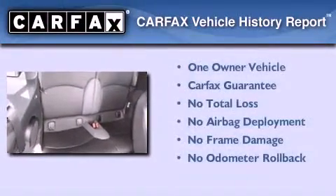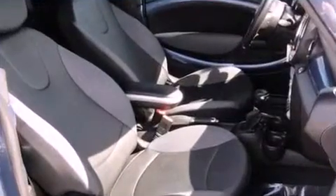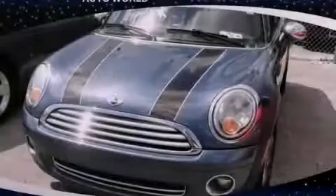This Mini has had only one owner, and it qualifies for the Carfax buyback guarantee. This vehicle is sure to sell fast. Call and arrange your test drive today.